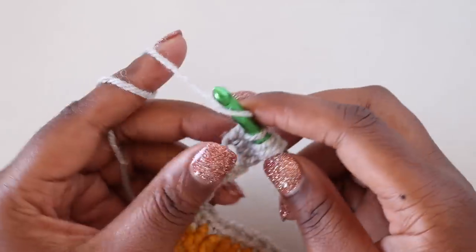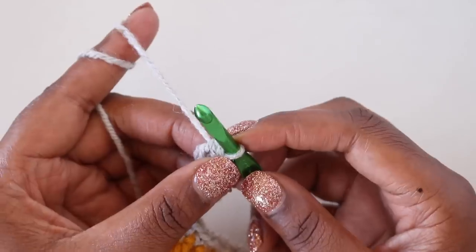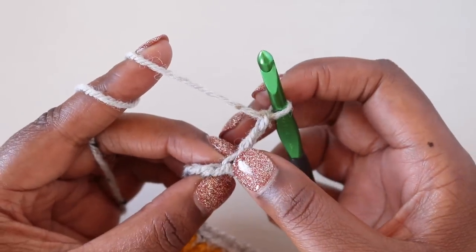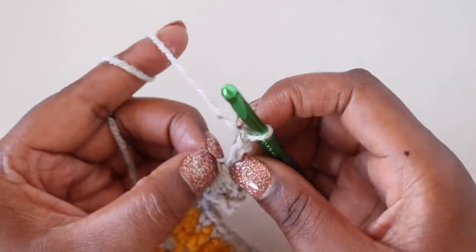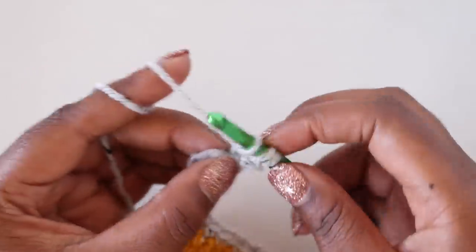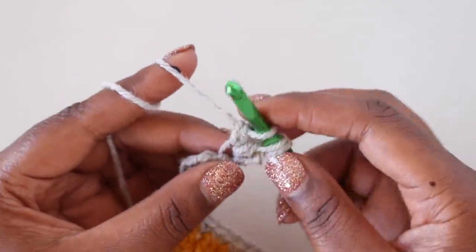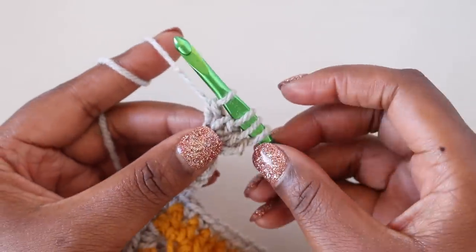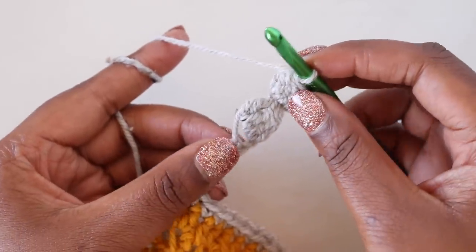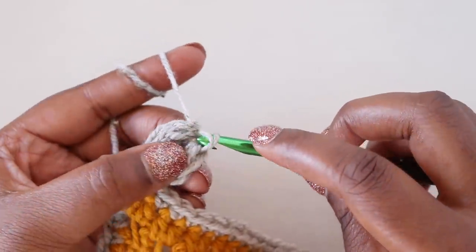To finish the rest of the bobble, chain three. Find the loop right above the puff you just made, yarn over, pull up a loop there, yarn over pull through two — do that three times, giving four loops on the hook. Yarn over and pull through all four, then tighten down. To make this an actual bobble, bring the two puffs together towards the front, insert your hook around the base chain, and complete a slip stitch.